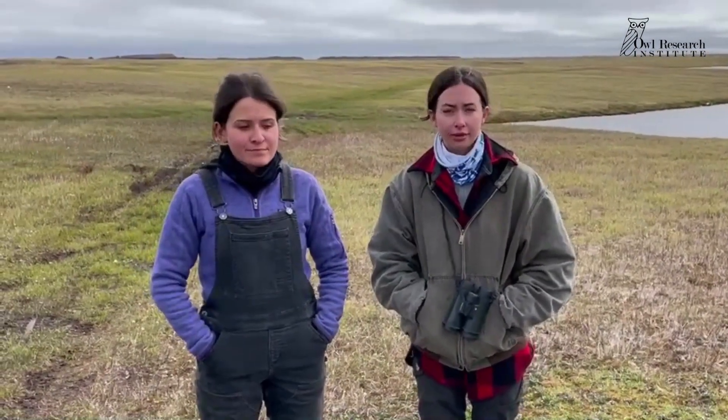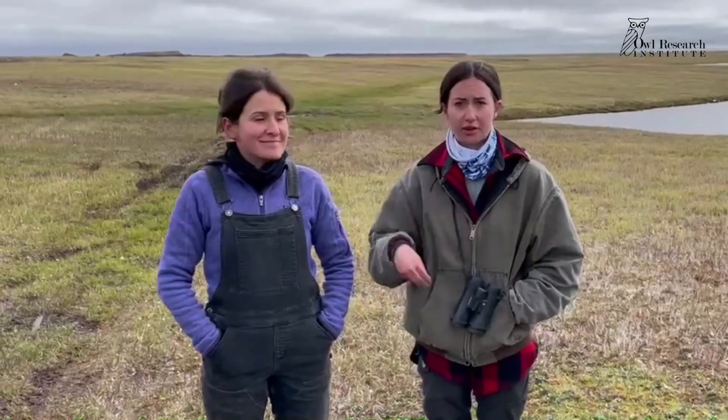We just visited the nest today. As of today there are three chicks and three eggs, one of which has a pretty big pip, so the chick is starting to break out. Last time we were here about three days ago there were two chicks and four eggs, so we're hatching every day and a half or so.